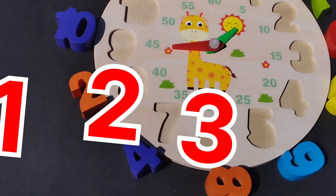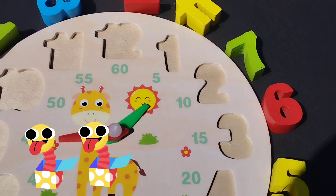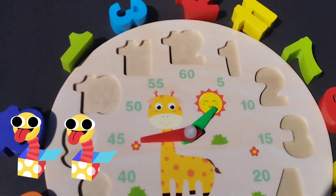Today we have a wooden number puzzle. We have wooden numbers 1 to 12. Let's solve the puzzle.